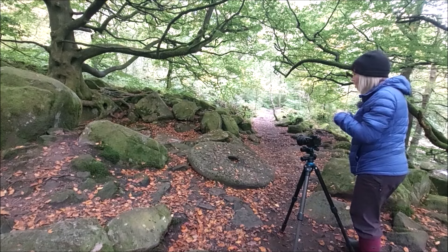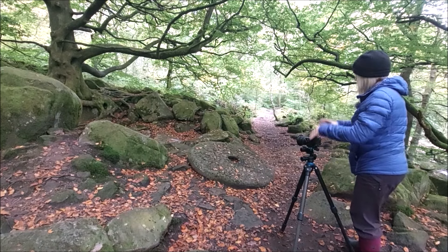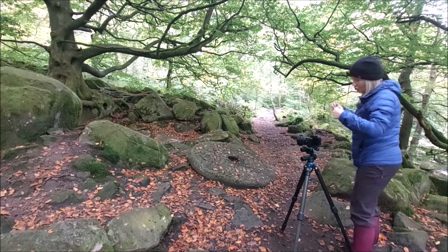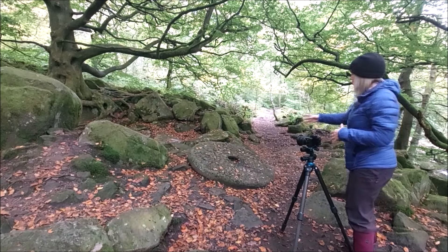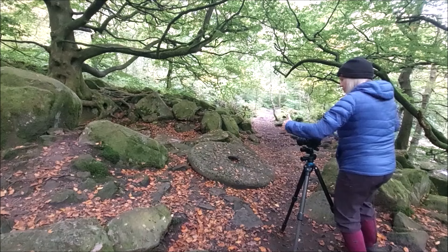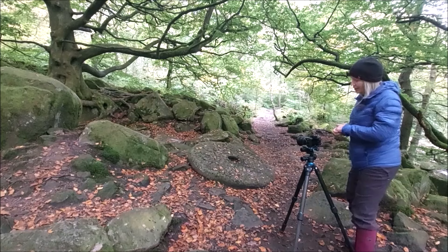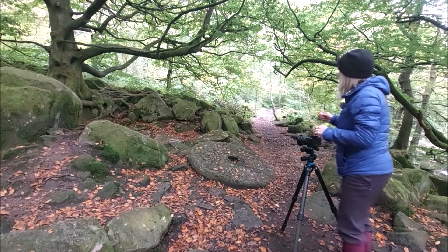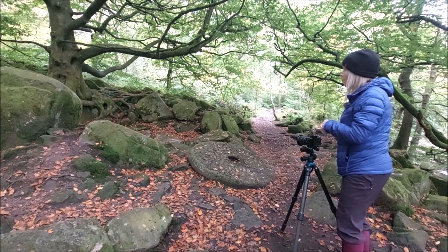I don't know what else I can do. I'm down fairly low. I normally shoot up here, and I'm trying to get out of that because you get a different perspective when you're shooting down low. I wanted the millstone quite big in the image. The path leading off I quite like. As I say, you come in, you look around the image, and then you go out of the image. That's my theory anyway. So yeah, answers on a postcard as to what the hell I'm doing wrong, and how to make this particular subject work.